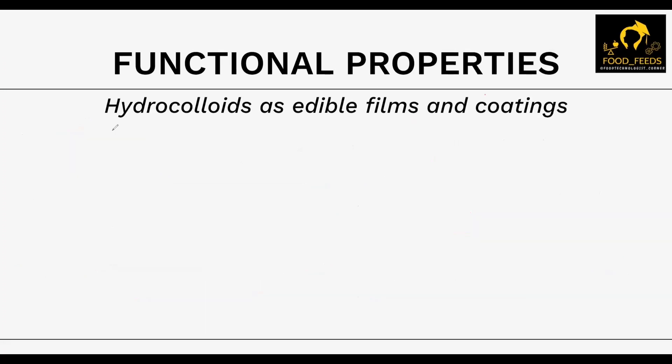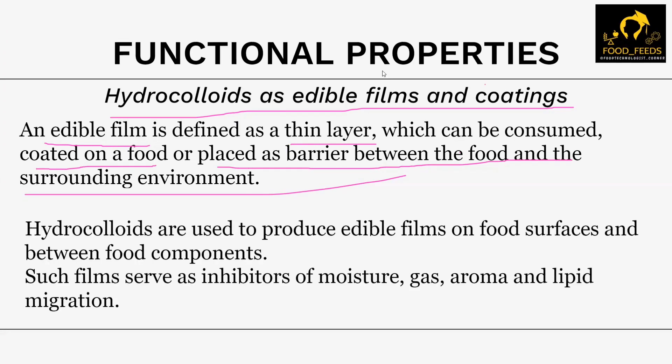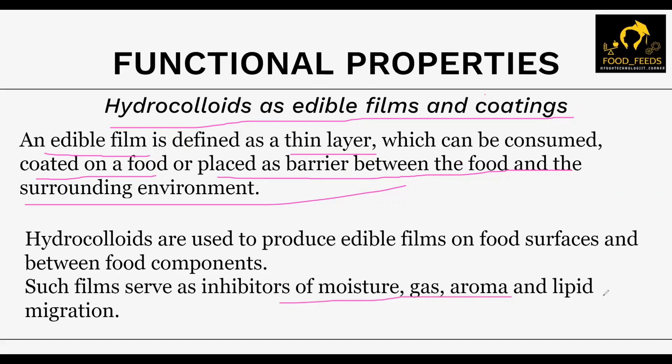The next property is hydrocolloids as edible films and coatings, which has a major application in the packaging industry. These hydrocolloids are used to produce edible films and coatings on the food surface or in between them. The term edible film means it is a thick layer which can be consumed along with the food, or coated on food and placed as a barrier between the food and surrounding environment. They basically help to inhibit moisture, gas, aroma, or lipid migration from the food system.